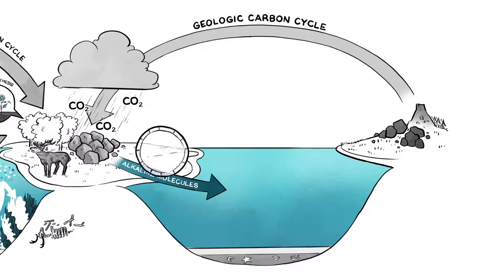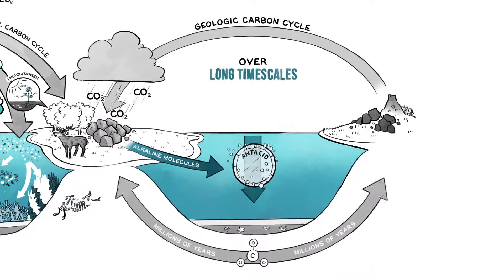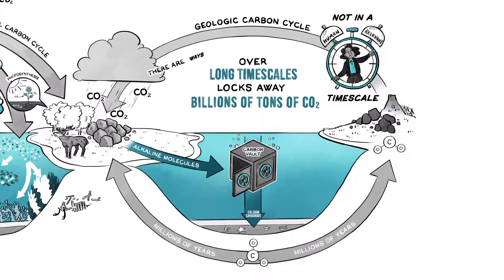Think of it as the land giving the ocean a giant antacid that, over long timescales, also locks away billions of tons of atmospheric CO2. These natural processes eventually help the planet to recover and rebalance, but not in a human-relevant timescale. However, there are ways to drastically speed up these processes.